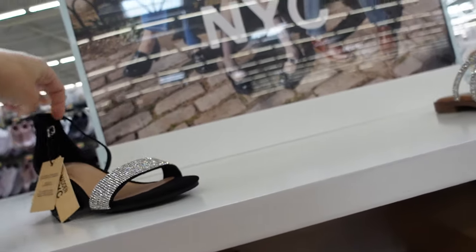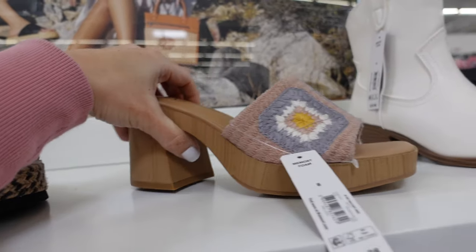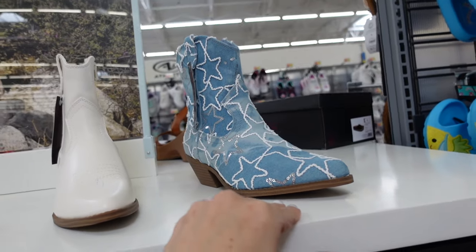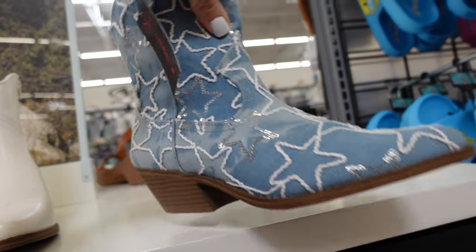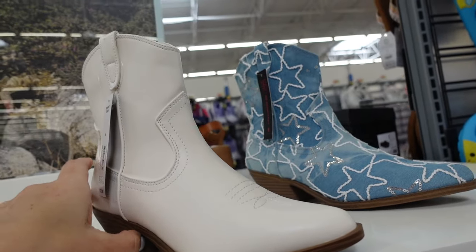From No Boundaries are these crochet clogs — a little bit of a platform, square toe, chunky heel, $24.98. Western boots from No Boundaries — pointed toe, chunky heel, zipper on the inside in denim material, also in white matte faux leather, and they're $29.98.